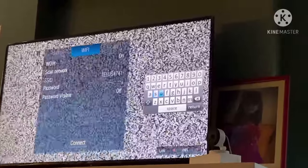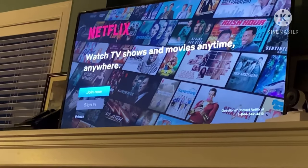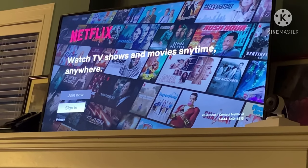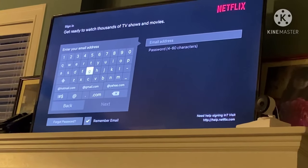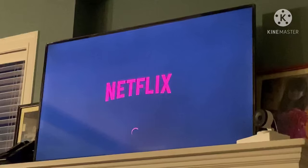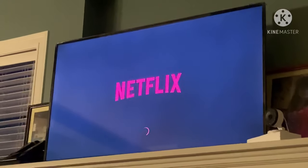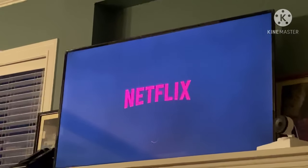So again, this is after factory resetting it. As you can see, my Netflix application is working again. You just have to sign in to your account again — give it a few clicks and you'll see the Netflix loading icon spinning down there. Let's see if it's going to work.